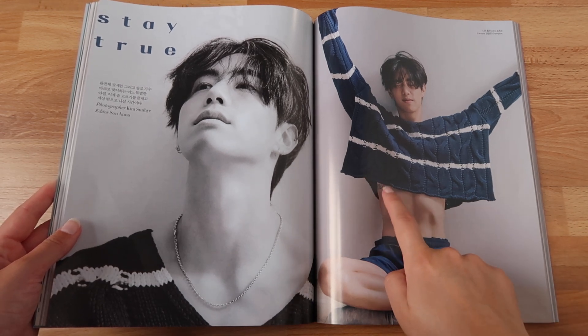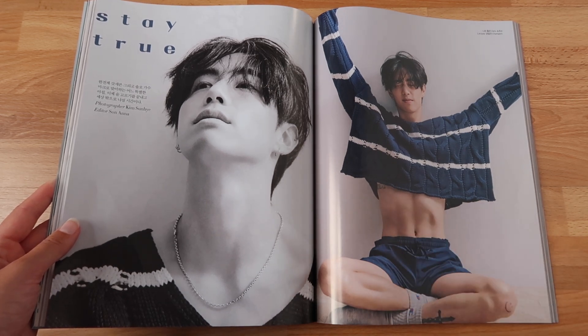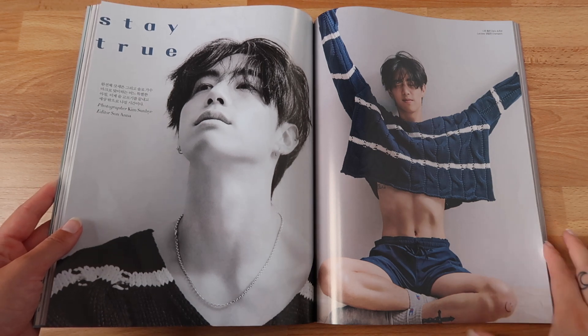He has a tattoo on the side of his ribs — I also have a tattoo on that spot so that makes me really happy. I also love the smiley on his knee, that's so cool. Oh my goodness, he looks so amazing. I love guys wearing crop tops so much, and this just makes me very happy.